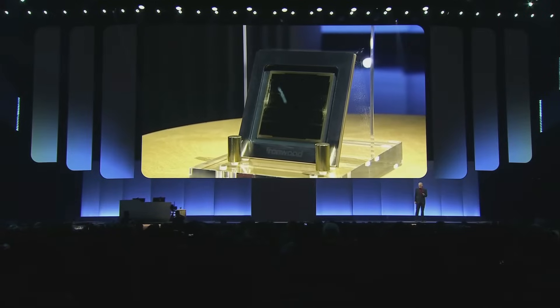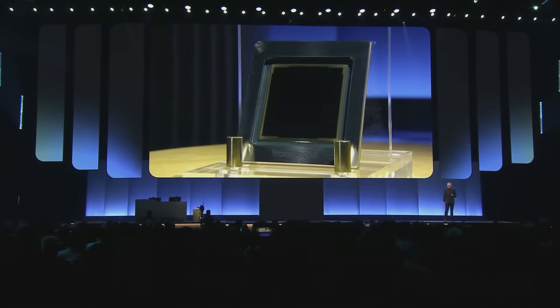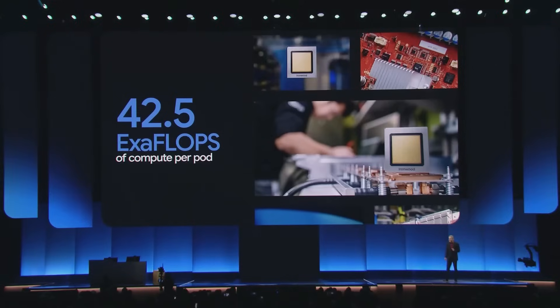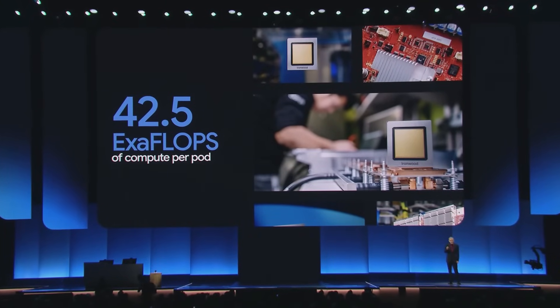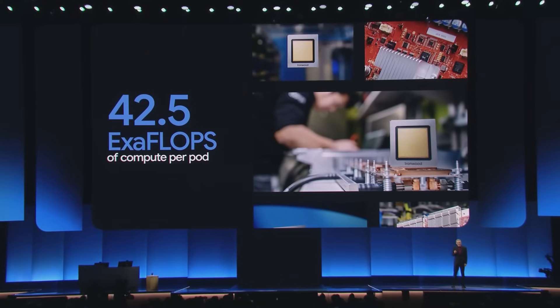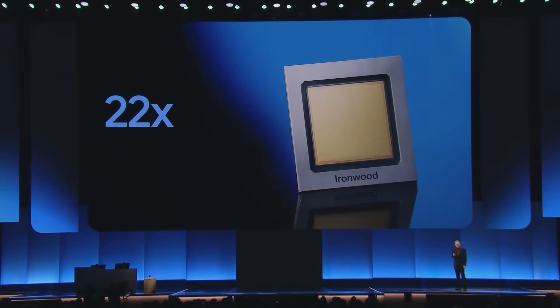Ironwood TPUs are our largest and most powerful TPU pods to date — more than a 10x improvement from our most recent high-performance TPU, with over 9,000 chips per pod. This is designed to meet the exponentially growing demands of the most demanding thinking models like Gemini 2.5, delivering a staggering 42.5 exaflops of compute per pod. For context, the world's number one supercomputer supports 1.7 exaflops — Ironwood pods offer more than 24 times that compute power.